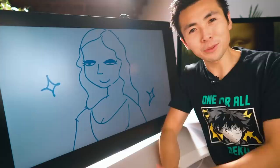Hey guys, welcome to another episode of Ross Draws, and today we'll be drawing the Mona Lisa!